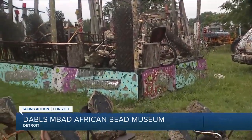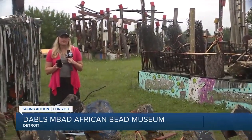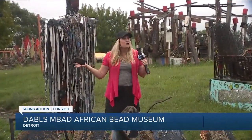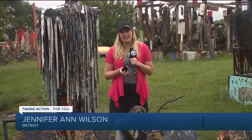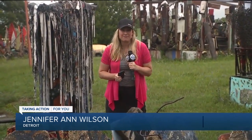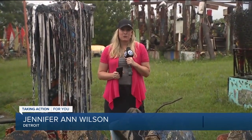It is one of the many incredible things here in Detroit that is outdoors for you to enjoy. If you're looking for something artistic to do, this is definitely a wonderful option. So Dobble's African Bead Gallery and the MBAD Museum. Reporting here in Detroit, I'm Jennifer Ann Wilson, 7 Action News.